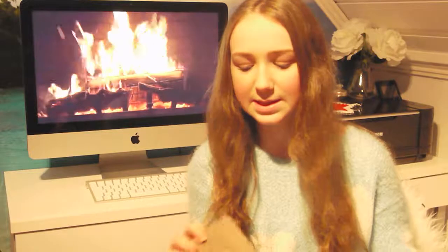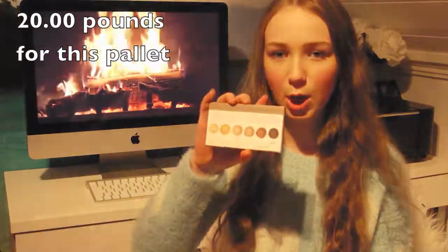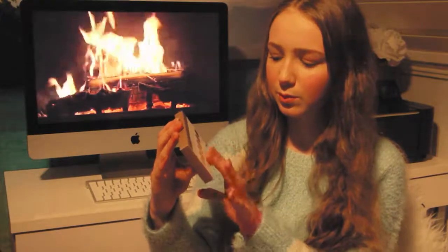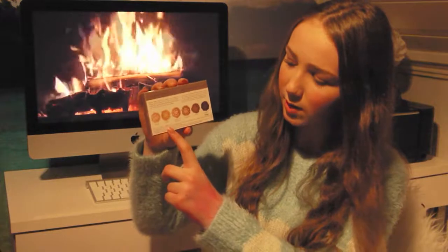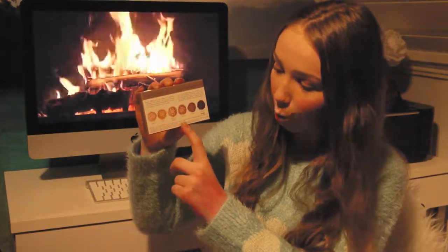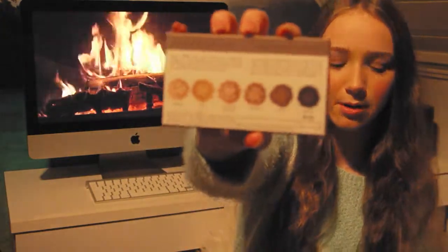At that store I also got two Urban Decay palettes. I got the Urban Decay Naked Basic palette which has six colors: Venus, Foxy, Walk of Shame, Naked 2, Faint, and Crave. Really nice colors — it's a nice nude travel palette.